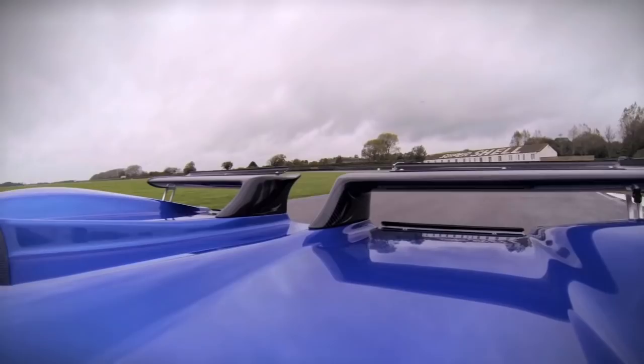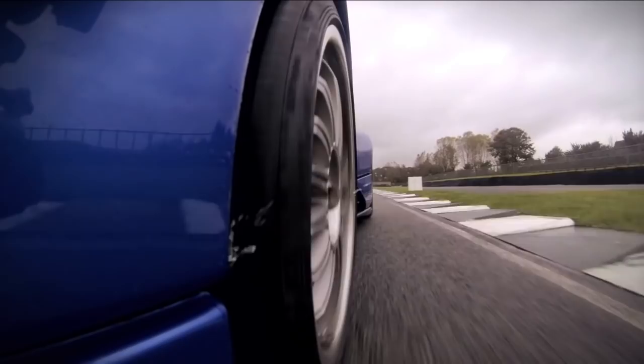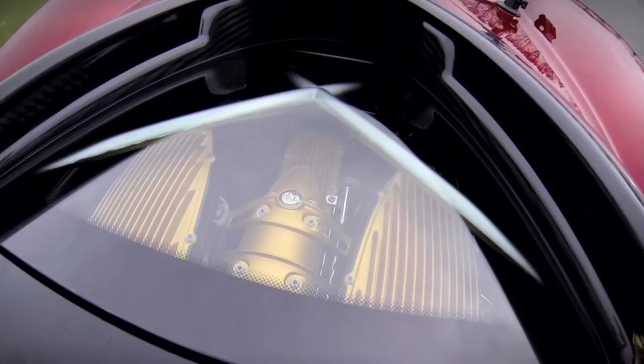The Zonda was basically designed around his interpretation of where a great sports car was going to go. You can see the bulges over the wheels give an indication of a race car. If you look at the Huayra, he was following a line that he was thinking about on supersonic jets. When you sit inside and listen to the exhaust and the intake for the turbos, it sounds just like a jet engine taking off.